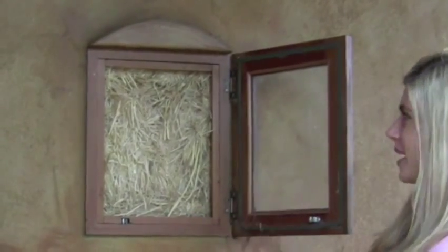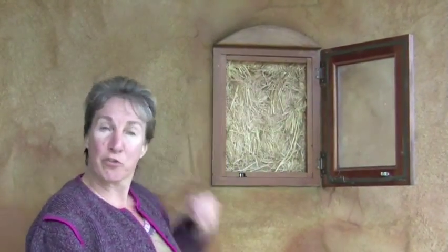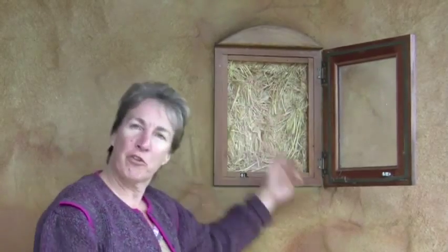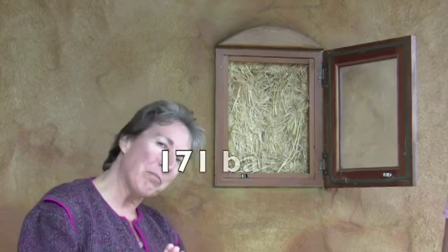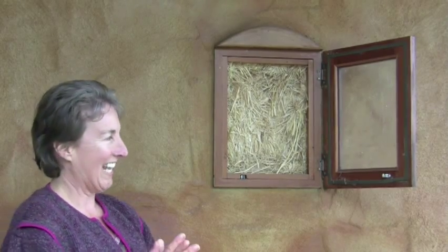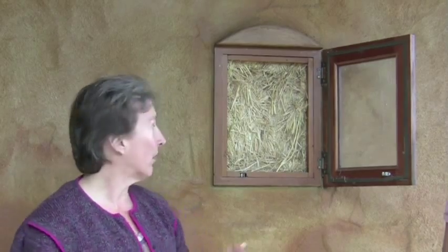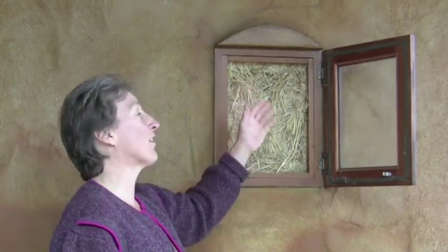Tell us what your house is made out of. Our house is made of straw. We have what's called the truth window, which basically tells you that the house is really, truly made out of straw. We have 171 bales in the house on our north, east, and west exterior walls. The straw acts as a fantastic insulator, and it's a waste product left over from the harvesting of rice, so it doesn't have any nutrient value. We like to say hay is for horses and straw is for houses.